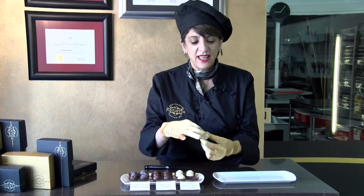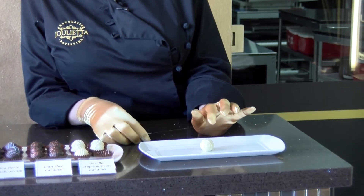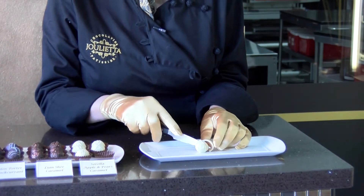This is the Sorella Apple and Pear Caramel. The chocolate we've used is from the Dominican Republic — it's a single origin chocolate. We've kept the caramel a little bit softer so you get the acidity of the apple, but it's a buttery caramel so you do get that buttery, soft caramel flavour.